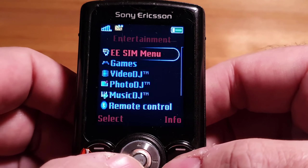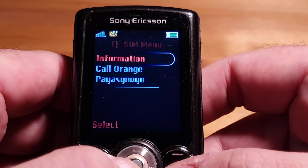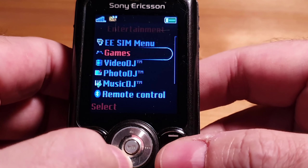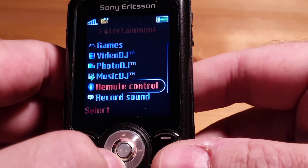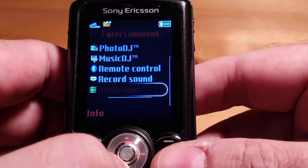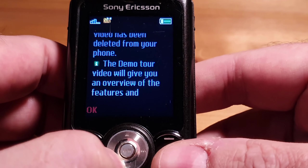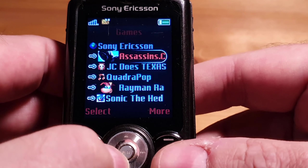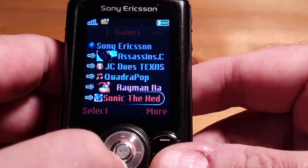We'll have a look at the games. I have no idea what that eSIM menu is. This phone is locked to Orange. You have Games, Video DJ, Music, Photo, Music DJ, and Remote Control — I think that's a Bluetooth remote control function — and a voice recorder. The demo tour has been deleted. In the Games menu I have Assassin's Creed, Quadropop, something Raymond, and Sonic the Hedgehog.